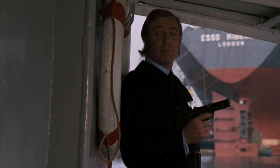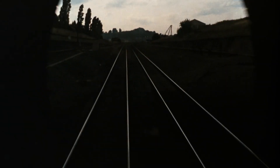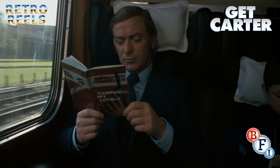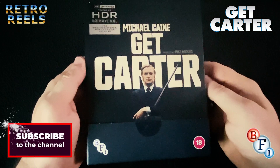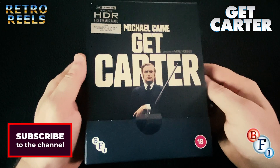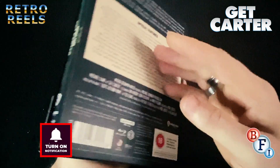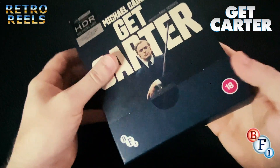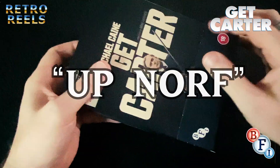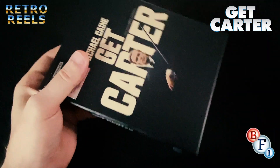"Are you coming in or are you going to piss about all day?" The 1971 British gangster movie Get Carter arrives on 4K Ultra HD Blu-ray, courtesy of BFI and Warner Brothers in a two-disc limited edition set. The film follows Michael Caine's character Jack Carter, a London gangster who travels up north to investigate the suspicious circumstances of his brother's recent death.